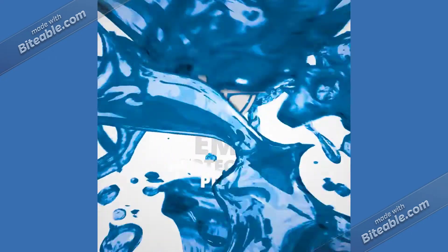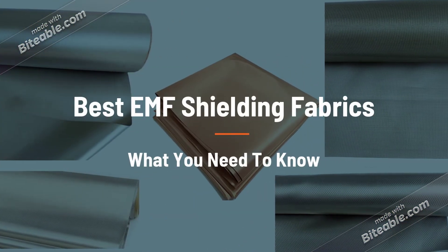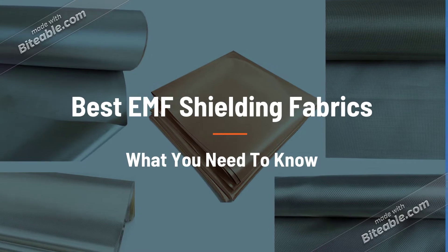Hi, my name is Greg from emfprotectionpros.com. In this video I'm going to cover what EMF shielding fabric is, how it works, and where you can find the best 10 shielding fabric options.